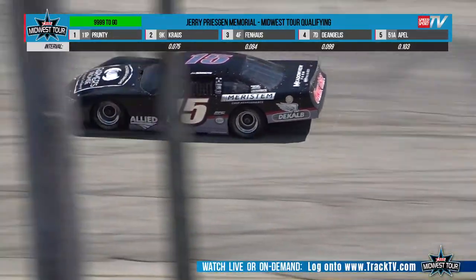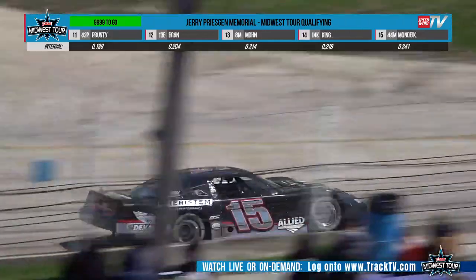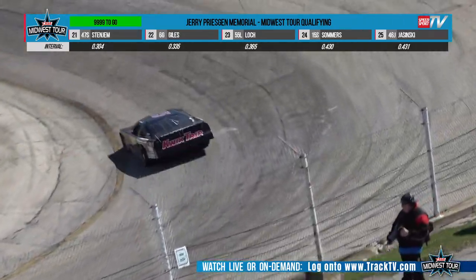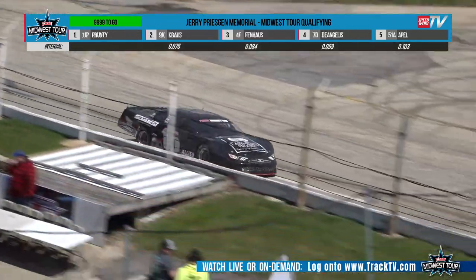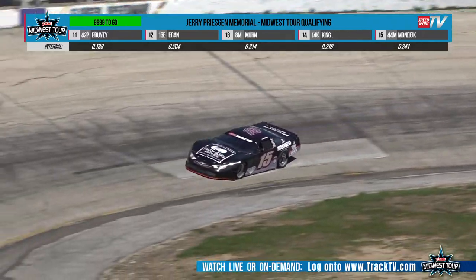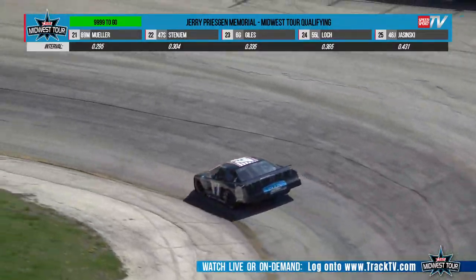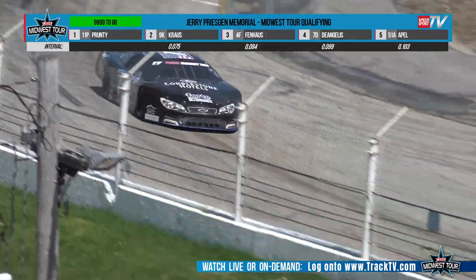Here is your reigning ASA Midwest Tour champion — the Maristam-DeKalb Quick Trip number 15, Gabe Summers out of Plover, Wisconsin. Great to see Gabe back to defend his championship. He started this year in February at New Smyrna Speedway for the World Series of Asphalt Stock Car Racing. They were not really putting a lot of effort into qualifying today, knowing they had the provisional to fall back on — Summers goes 12th quick and he's in the show.